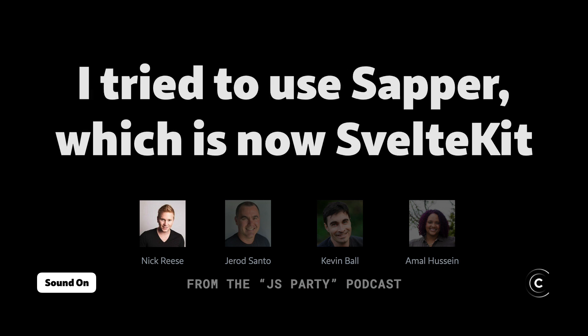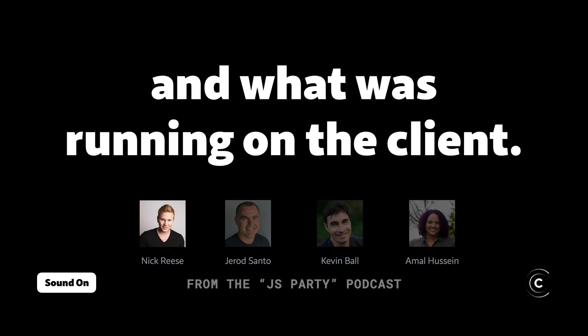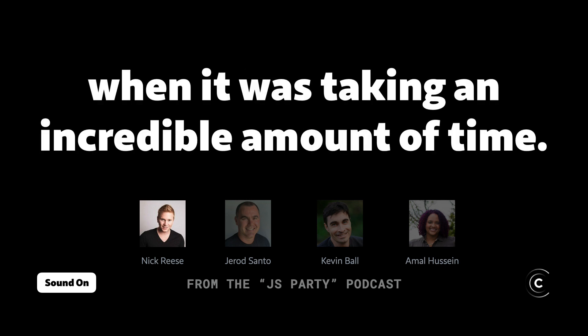When I started building ElderGuide, I tried to use Sapper, which is now SvelteKit, and I found it was too hard to reason about what was running on the server and what was running on the client. That was the main catalyst — that, and the builds of a 4,000 to 5,000 page site were taking an incredible amount of time.